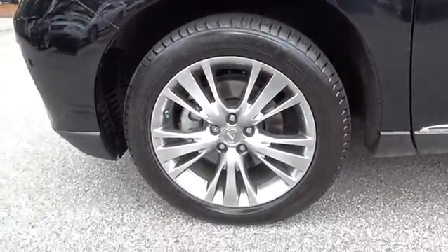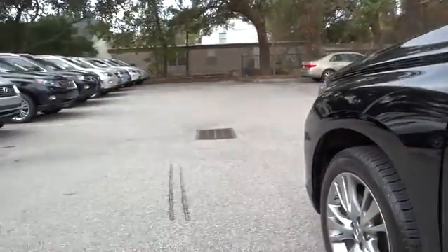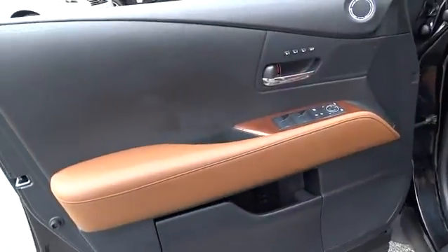CD changer, power lift gate, power passenger seat, navigation system, four-wheel ABS, air conditioning, driver lumbar, power steering.